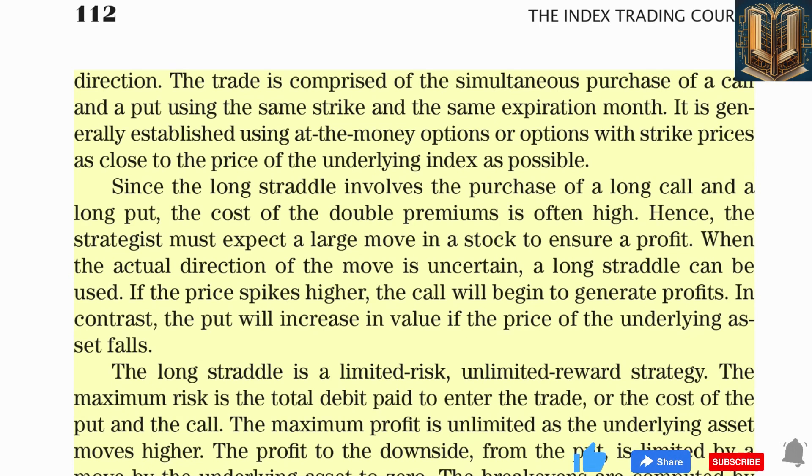The maximum profit is unlimited as the underlying asset moves higher. The break-evens are computed by adding the cost of the double premiums to the strike price for the upside break-even; the downside break-even equals the strike price minus the cost of the trade. During August 2004, the strategist looks at the PHLX Gold and Silver Mining Index and determines the sector might be due for a big move in one direction or the other, but it isn't clear whether that move will be higher or lower.